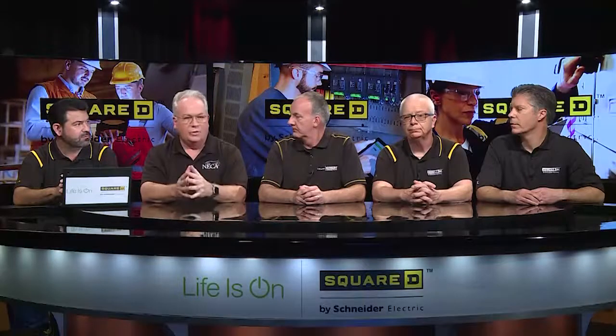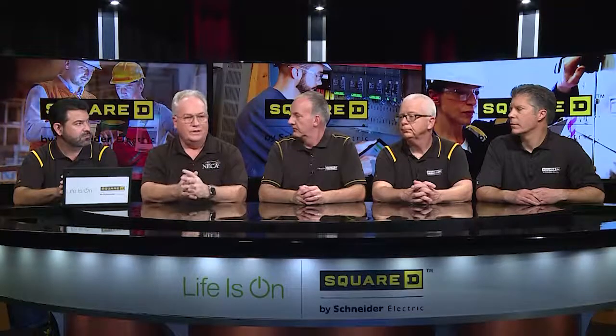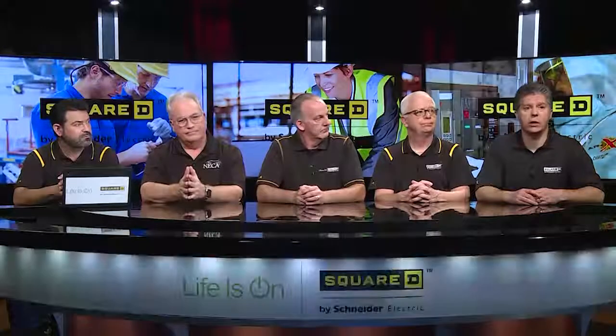It's always good practice to have two levels: at the incoming service and at the point of use — that typically gives you the best protection. The NEC is not typically a retroactive document, but subdivision D is notable: in the interest of safety, if you're doing a service upgrade or putting in a new service, this requirement would be triggered. Speaking of new changes for safety, for one and two family dwellings we now have a requirement for an outside emergency disconnect.